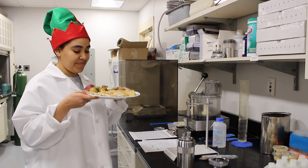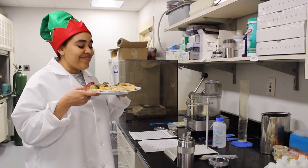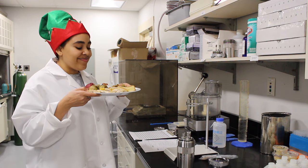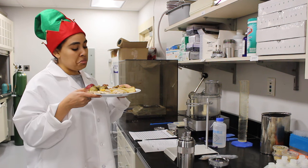Here is a Christmas dinner: turkey, potatoes, gravy — delicious. But what these scientists want to know is not how it tastes, but how many calories it contains.